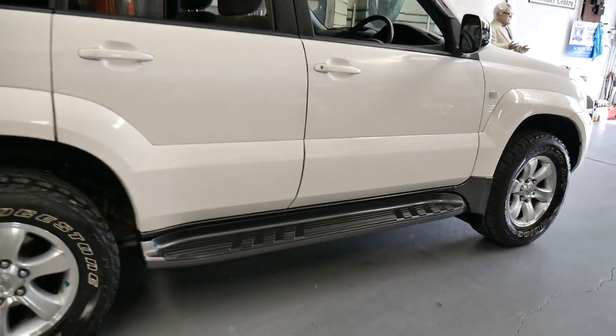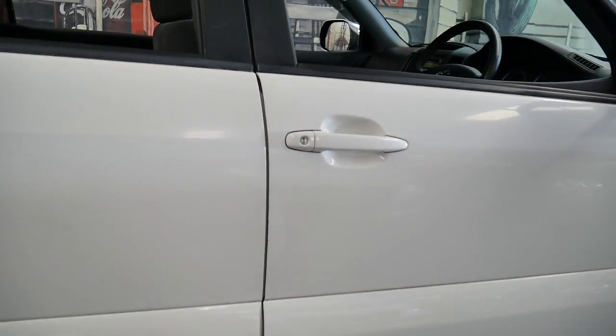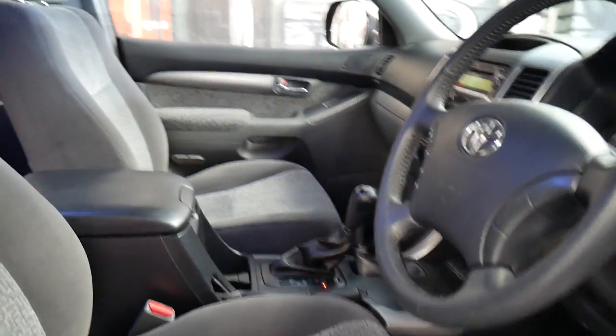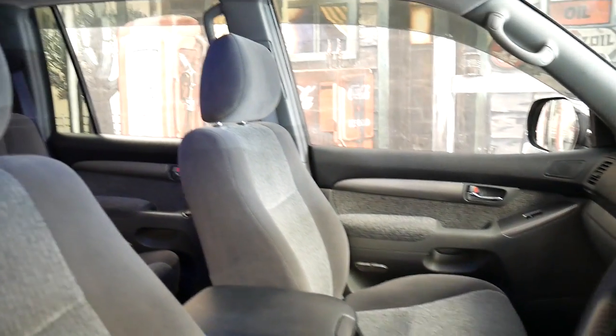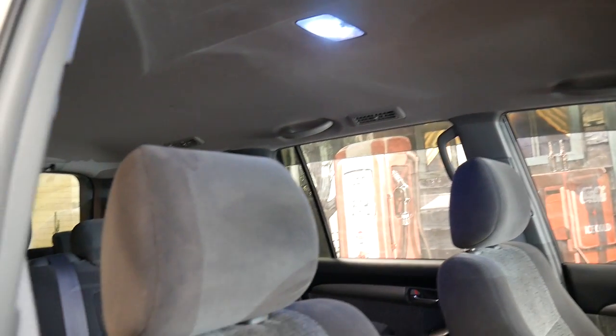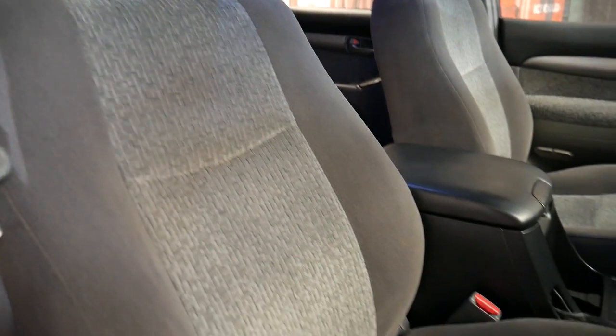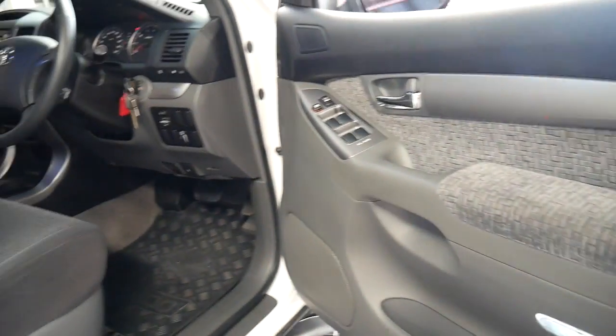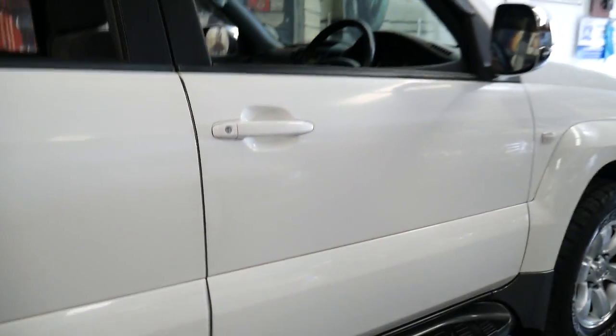It's white in colour with charcoal interior that's just absolutely spotless. I mean, look at the interior, the roof lining — it's got two keys and there's no possible way it could have been owned by someone with children.